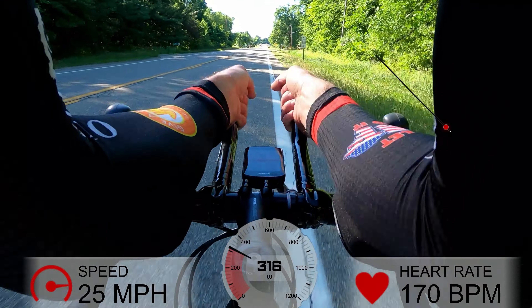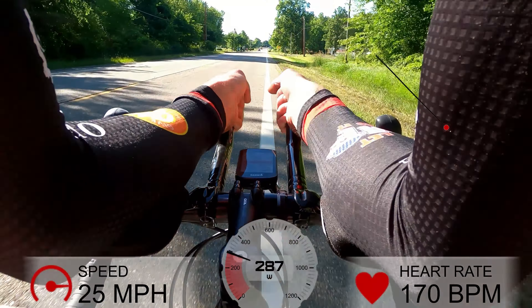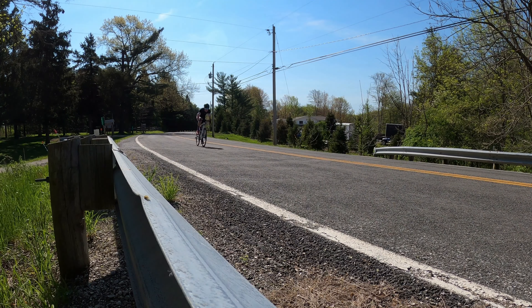So last year, this event hosted the Ohio State Time Trial Championships. Because of that, the categories were a little bit different, and last year I entered the aero category. So time trial bikes, shoe covers, aero bars, skin suits — all of that aerodynamic gear was allowed. This year, I decided to compete in the standard category, so none of that aerodynamic stuff was allowed.